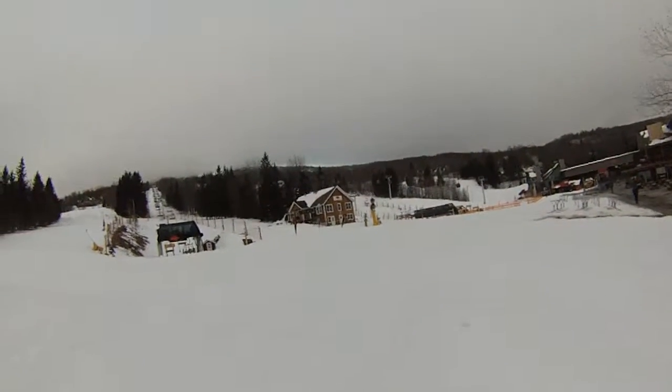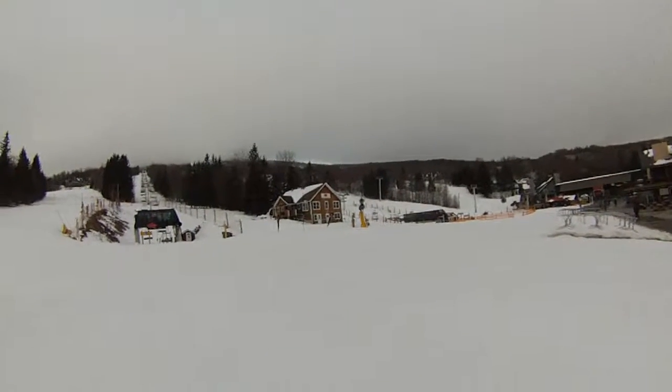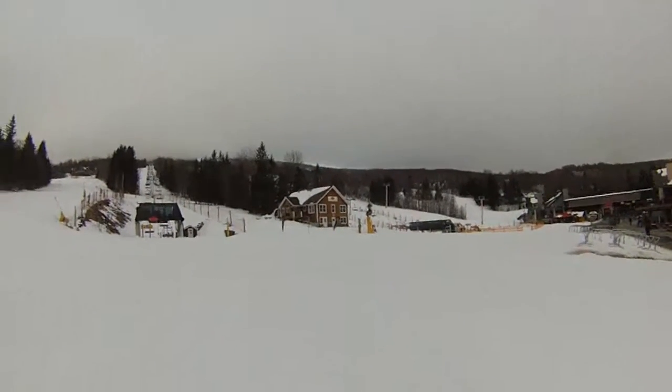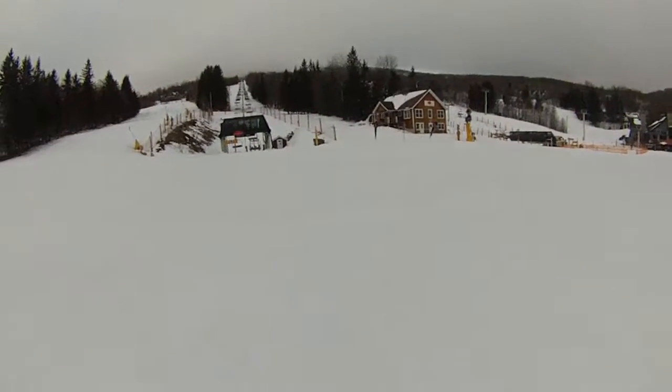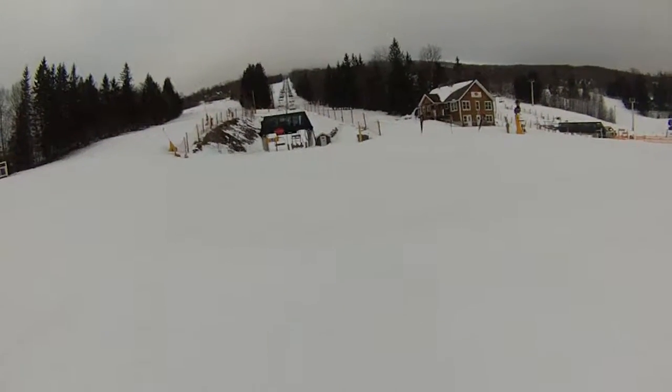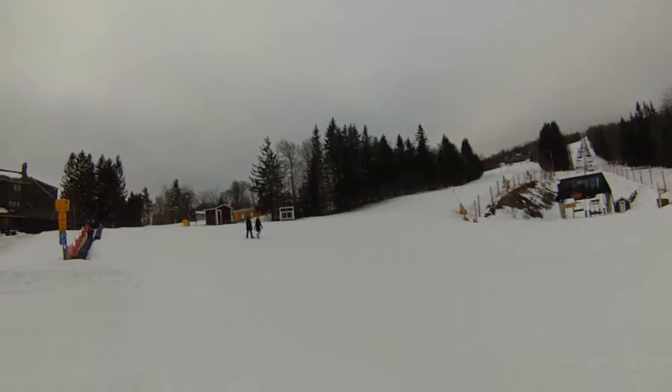Hey SkiHouse and Stratton fans, it is March 19th and the big man is pumped again because the conditions at Stratton are perfect. Take a look at this corduroy. You really can't see it because we are socked in with some clouds right now, especially up at the top of the mountain.